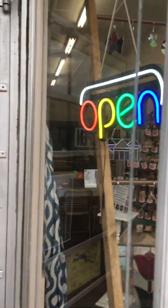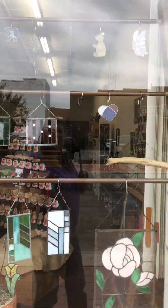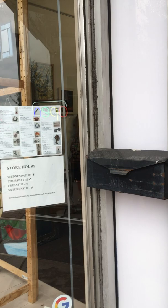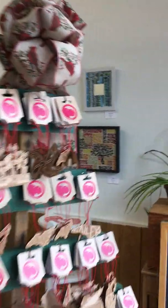So we have stained glass and jewelry, mixed media, paintings, oil, acrylics, polymer clay jewelry, and Christmas ornaments.